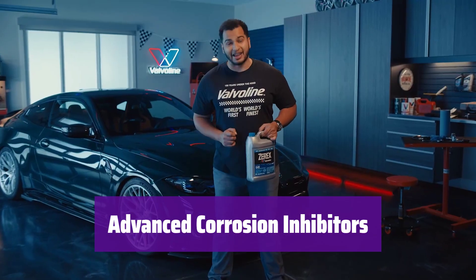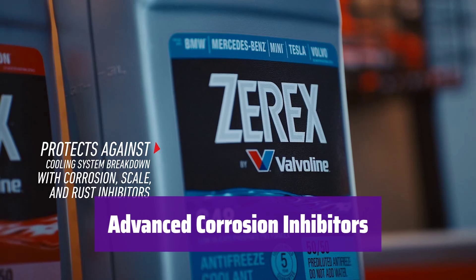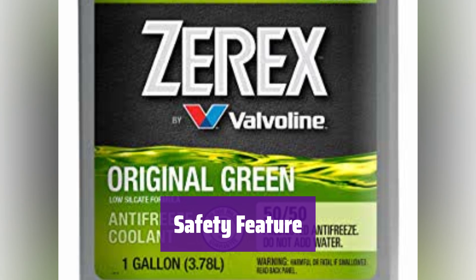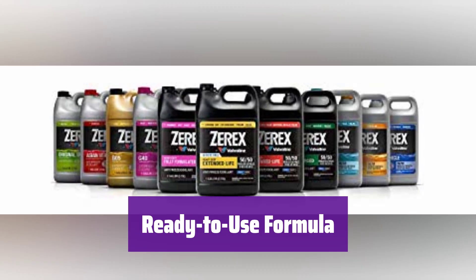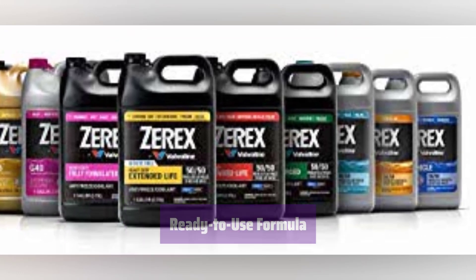A patented formula with organic acid corrosion inhibitors provides long-lasting protection against rust and corrosion, keeping your engine healthy. For added safety, it contains a bittering agent to deter accidental ingestion — an important safety precaution for families and pets. No mixing required; it's pre-diluted and ready to use, saving you time and effort.